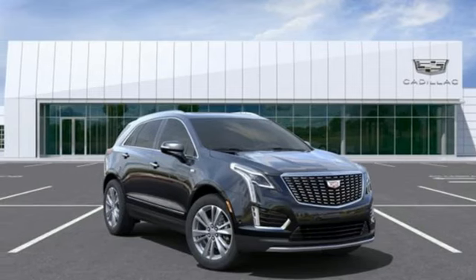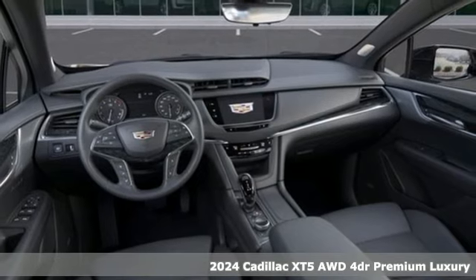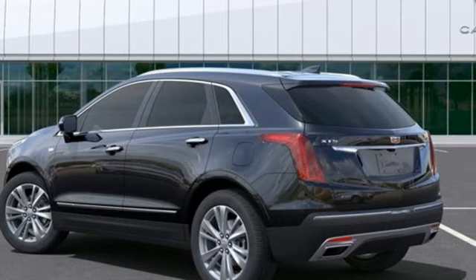It's a new 2024 Cadillac XT5. Smart and intuitive, driving this XT5 will feel like second nature. It comes with the features you need, and better yet, want.